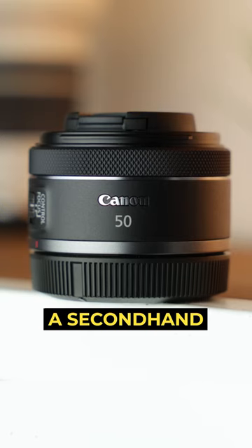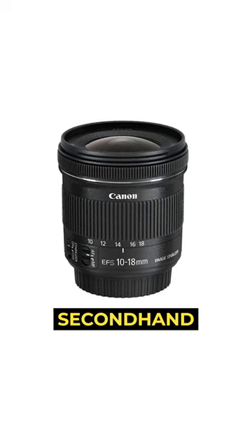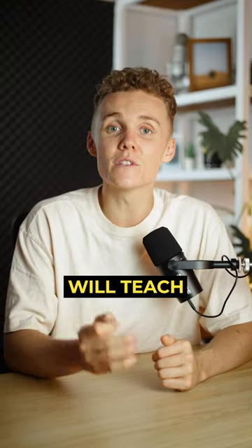For lenses, I'd pick up a secondhand 50mm f1.8 and a secondhand 10-18mm from Canon. These lenses will teach you nearly everything you need to know about both composition and aperture.